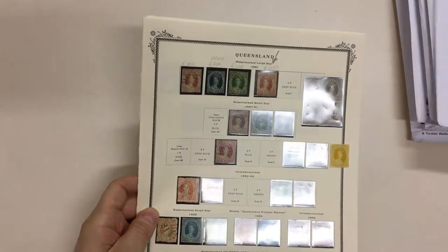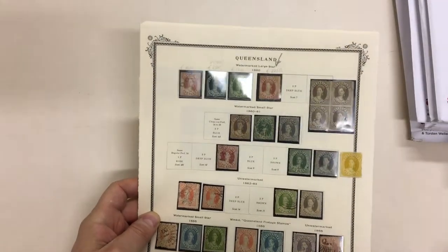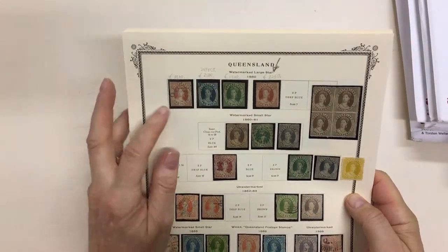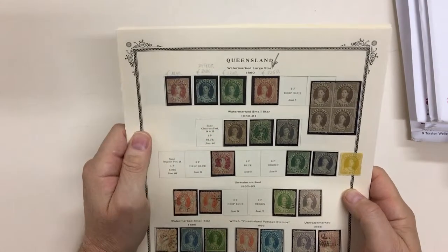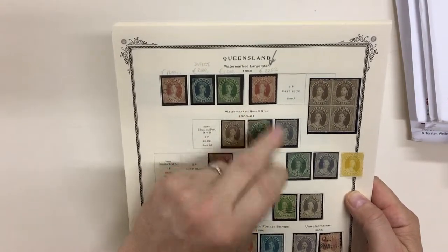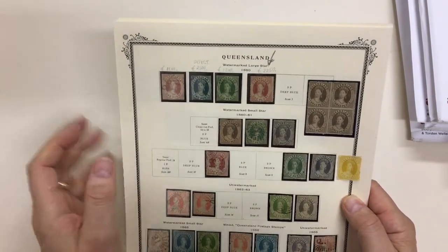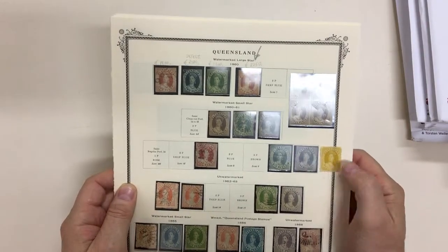Abacus Auctions sale 236, video file for lot 472, Queensland. We have a sound penny, a defective tuppence which is probably a stamp that's had perforations removed, sound sixpence, apparently unused SG4, mint block of the thruppence, mint shilling, and registered.